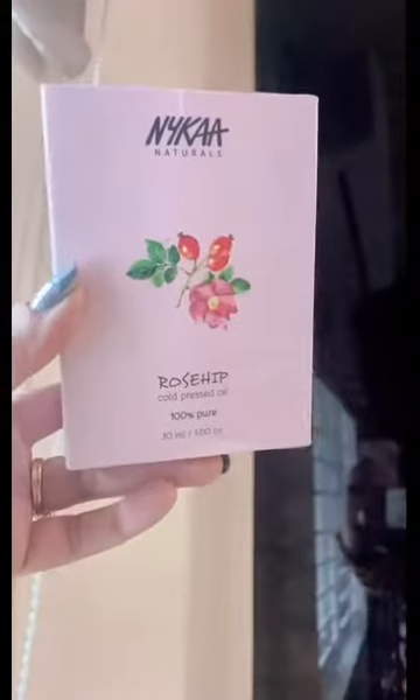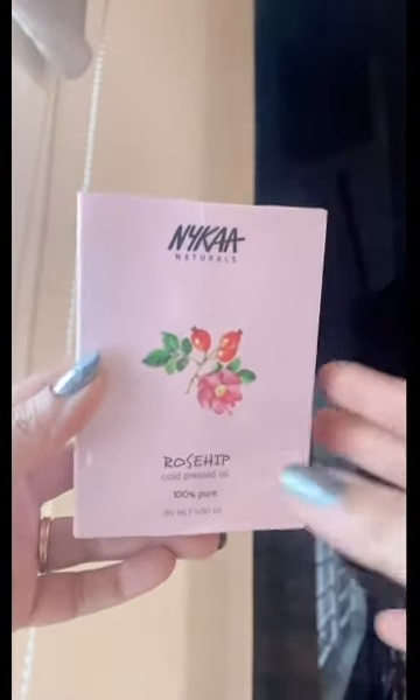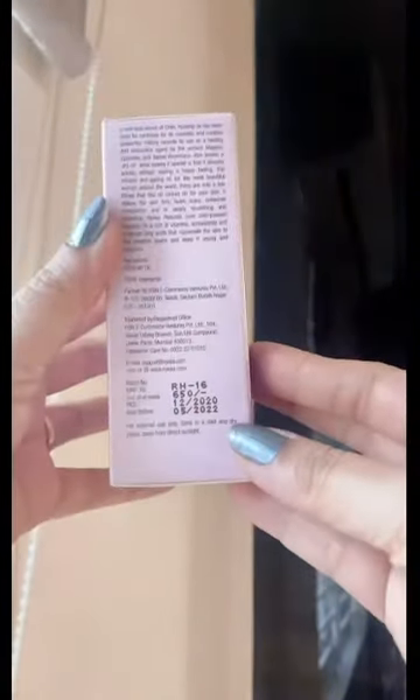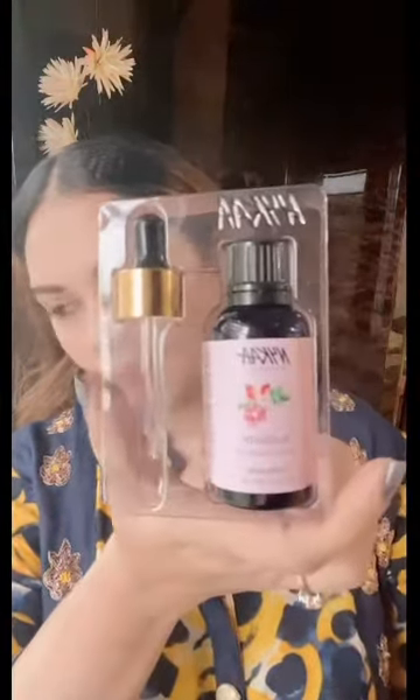For the first product, I have this Nykaa Naturals Rosehip Cold Pressed Oil. This is 100% pure, in 30ml. This rosehip oil is so good for skin. I have made a lot of videos on skincare and also homemade serums — you can check those, I'll put a link in the description. This oil is especially good for women, and obviously guys can use it too. If you are 30+, start using this oil.